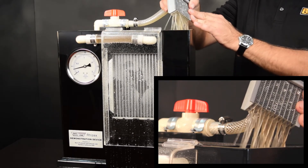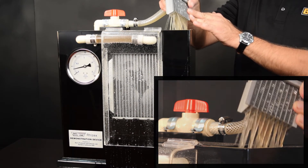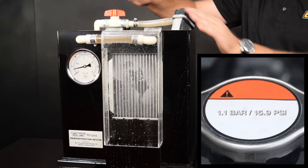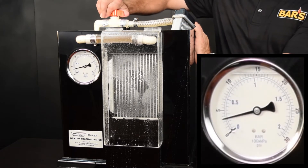RISEX freely recirculates within the system thereby preventing future leaks and will not clog cooling system components. Radiator caps are typically designed to allow release of internal pressure at 1.1 BAR. Here we apply back pressure.